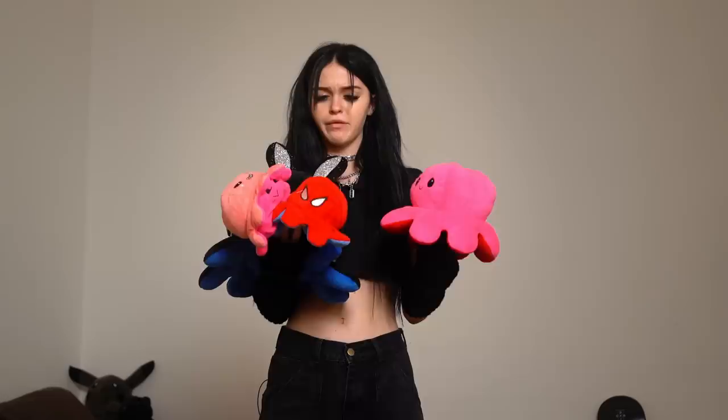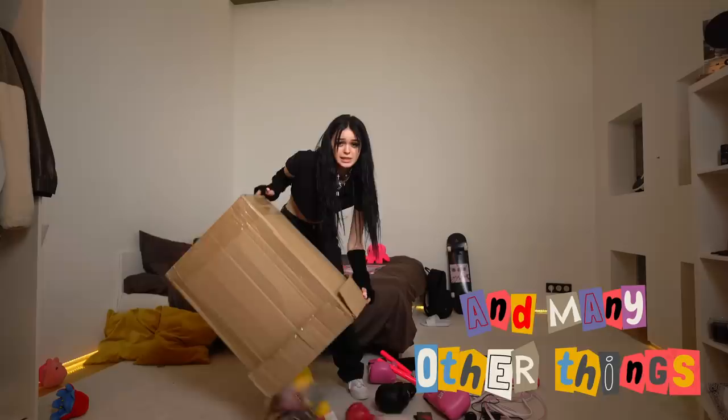Boxing gloves, octopuses, beetle family, and many other things.